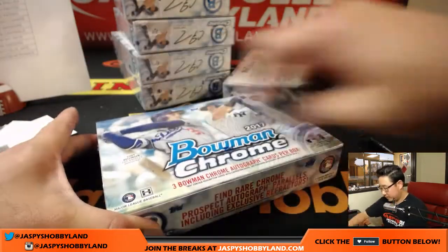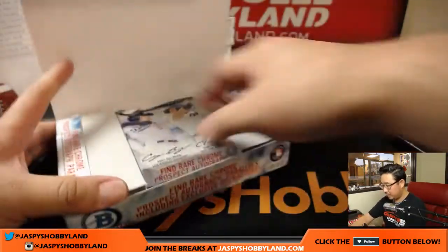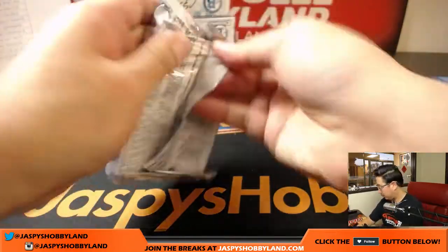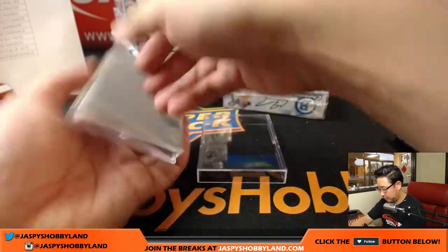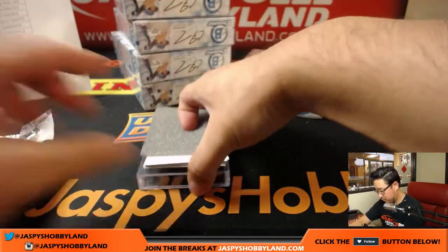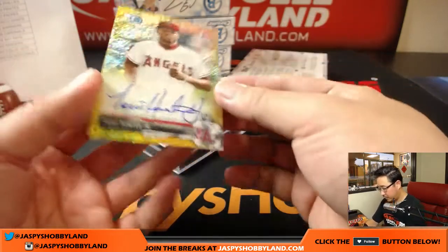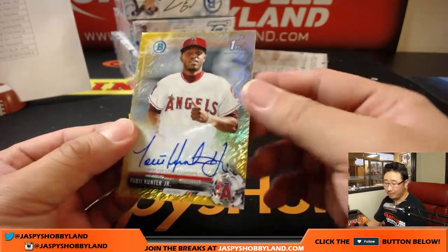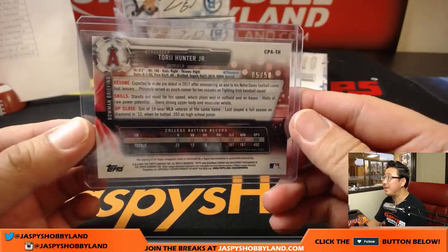Next box — good luck, everyone. Almost halfway there. Torrey Hunter Jr. — nice. Bruce with the Angels. He's trying to make a rainbow of this, and I think we're actually getting him there pretty well, Bruce. Five out of 50 on this one — this gold wave.